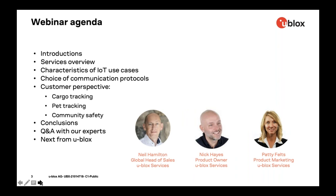Welcome to the introductions. That's me on the right, Patti Feltz, and together with my colleagues going from right to left: Nick Hayes, product owner of communication services at uBlocks, and Neil Hamilton, the global head of sales for uBlocks services.